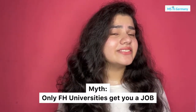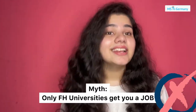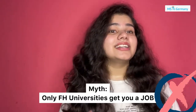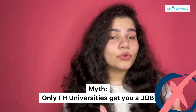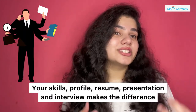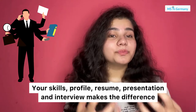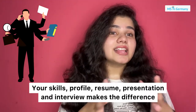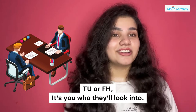Myth buster: a lot of students believe that only FH universities get you a job. FH universities can get you a job, and technical universities can also get you a job. What matters the most is you — what skills you possess, how strong your profile is, how well you prepare for your interview, and how you present yourself. Employers are looking for skilled people who are good at what they do, not whether they're from a TU or an FH.